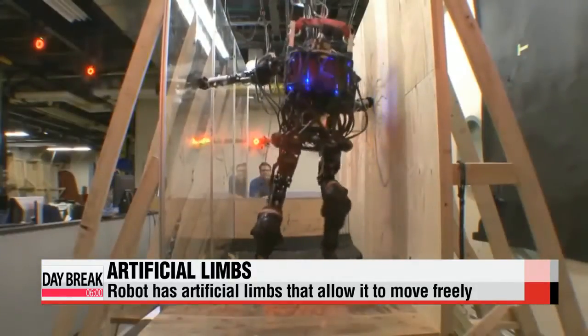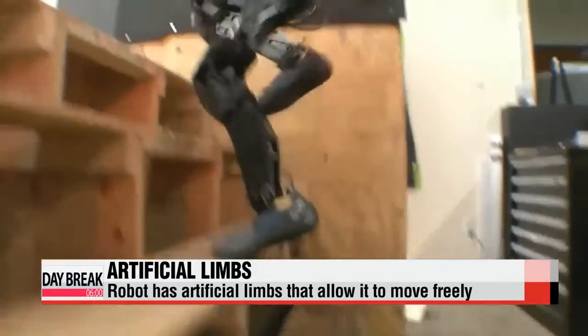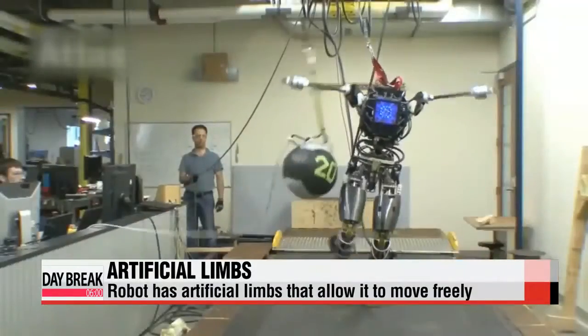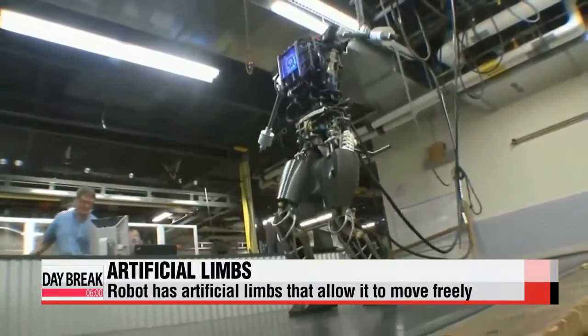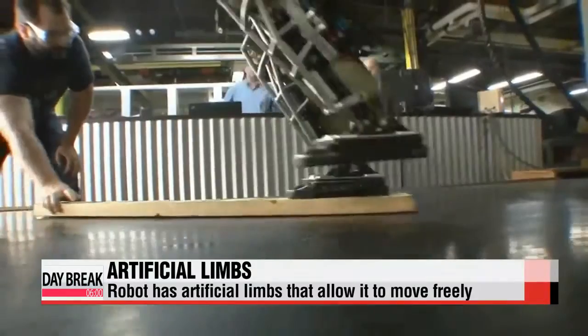The U.S. Navy and the University of California have jointly developed such a robot. Although it's in the early stages, its developers hoped the robot could eventually be used to rescue people from fires or other disaster areas.